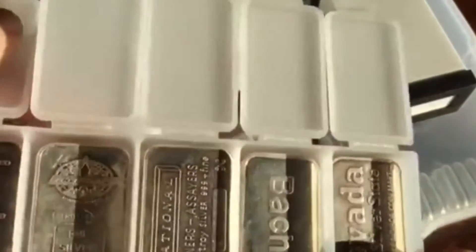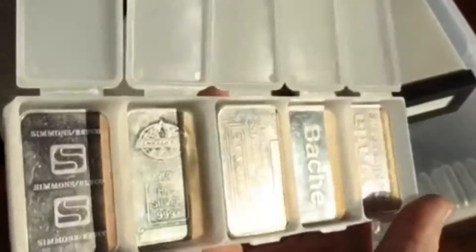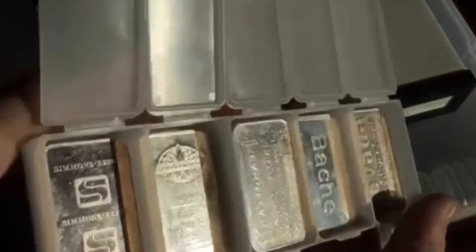You see those pill organizers that older people have, like where you just write Monday, Tuesday, Wednesday — you know what I'm talking about? Well, I don't really like those. It's okay, but everything's personal preference.